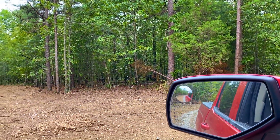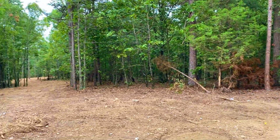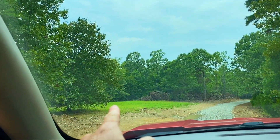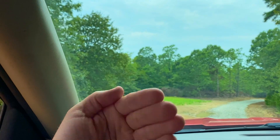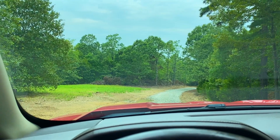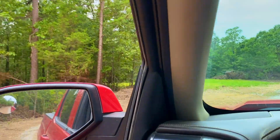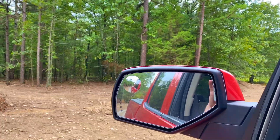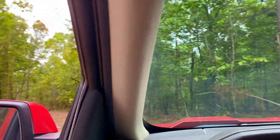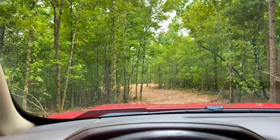Beautiful timber — big pines and oaks. The northwest corner will be somewhere toward the edge of that field on our side. I'm going to go ahead and pull down the driveway and check out the site. We just had quite a bit of rain, and I'm in four-wheel drive, but still use caution when you're out here.